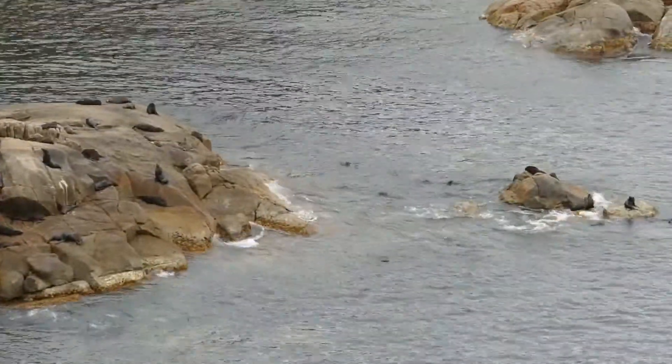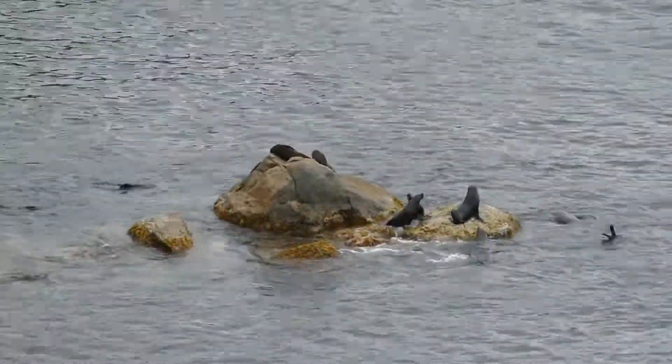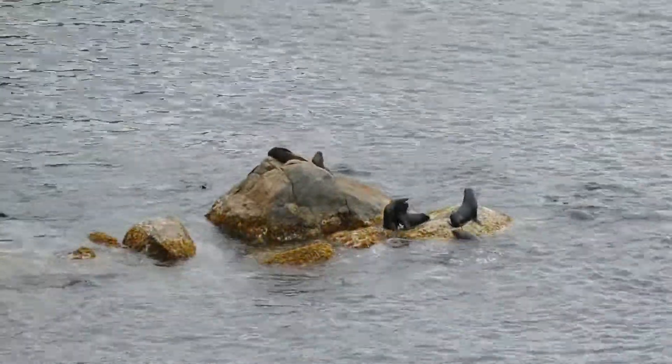Every now and then we encounter more seal colonies, sunbathing on the rocks or playing happily in the Southern Ocean.